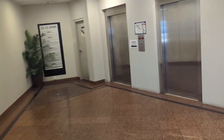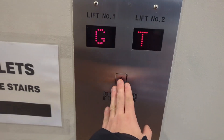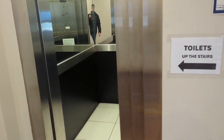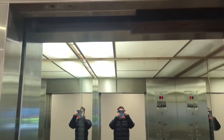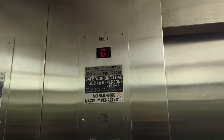This is 113 to 115 Oxford Street. Look at what lifts we have here. Feels nice, it's like an electrolift. Capacity 682 kilos, 10 persons.